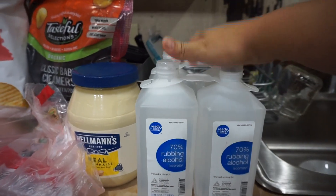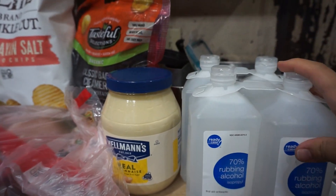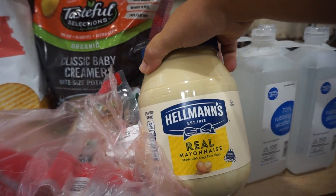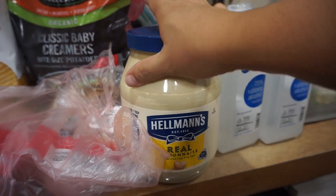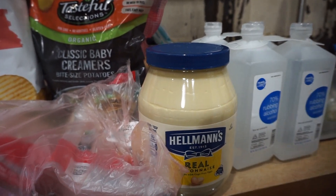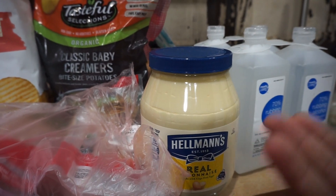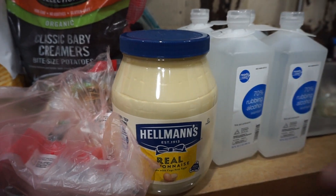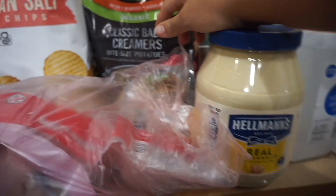Over here I got two packs of rubbing alcohol — I like to use this for sanitizing and different things. And a big container of mayonnaise; this is my favorite. I've tried homemade and I don't like it. I've also tried the really good organic ones with great ingredients, and no — this is the best and I will continue to buy it.